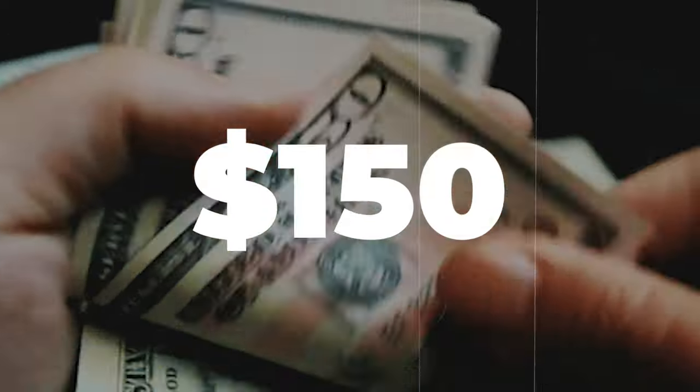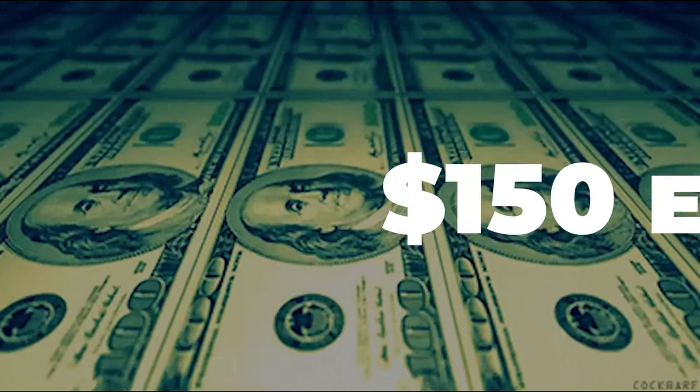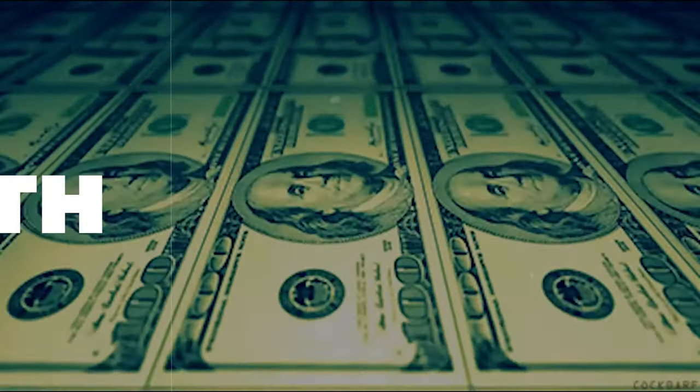If you want to learn how to make $150 every single day from passive income, then you've come to the right video. Today, I'm going to show you how you can make up to $150 every day or $4,500 a month using this method. The method we're going to be using today is selling something kind of like this notebook right here.